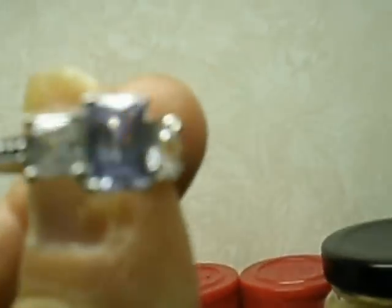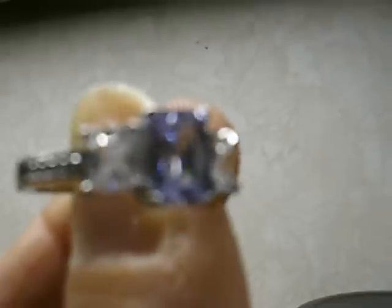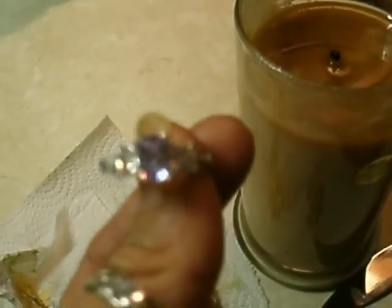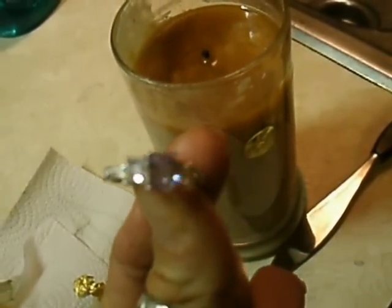I don't know whether you can see this or not, but it is a really nice looking ring. I don't know if you can really see the quality of this ring in the video, but it is very nice looking. The video does not really do it justice — in person it is beautiful.